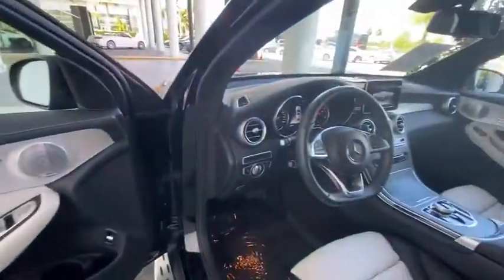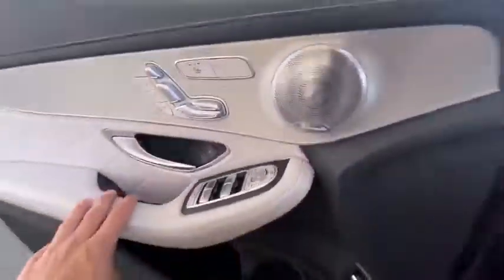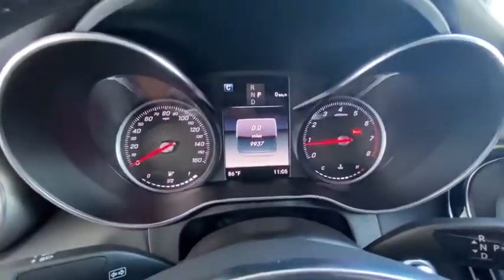Heated front seat, CD player, rear window defroster, power windows, security system, trip computer, brake assist, Sirius satellite radio, overhead console, tachometer.